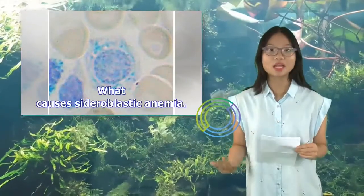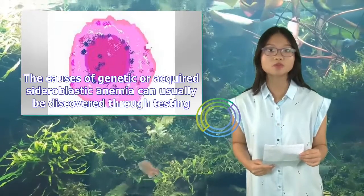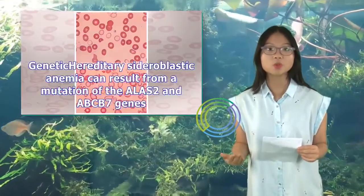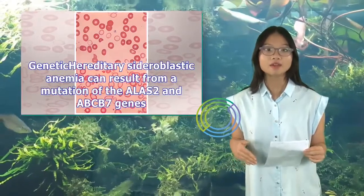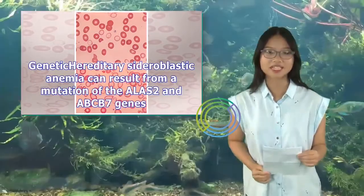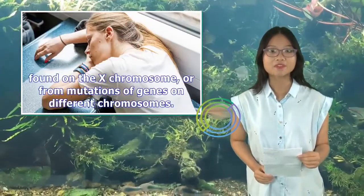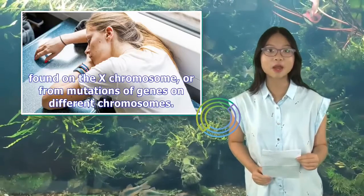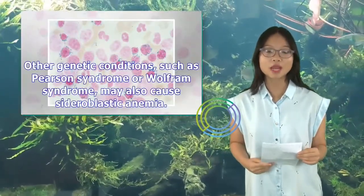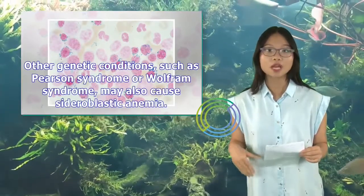What causes sideroblastic anemia? The causes of genetic or acquired sideroblastic anemia can usually be discovered through testing. Genetic hereditary sideroblastic anemia can result from a mutation of the ALAS2 and ABCB7 genes, found on the X chromosome, or from mutations of genes on different chromosomes. Other genetic conditions, such as Pearson syndrome or Wolfram syndrome, may also cause sideroblastic anemia.